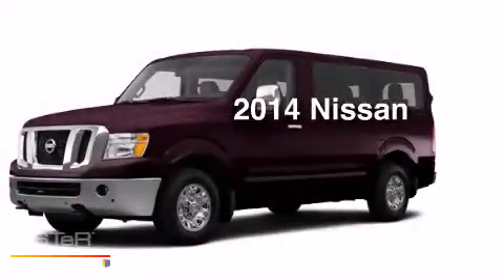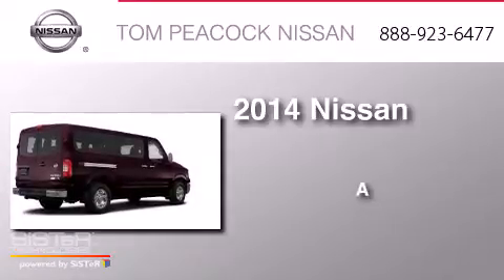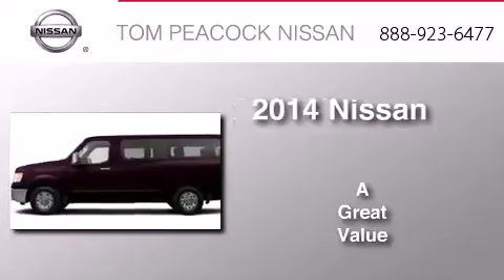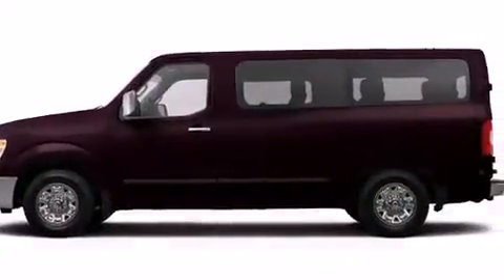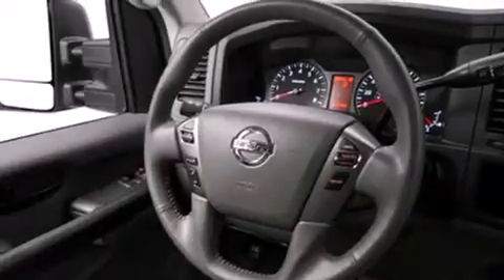This is a brand new 2014 Nissan NV. Features include a low tire pressure indicator, traction control and stability control systems, and cruise control.